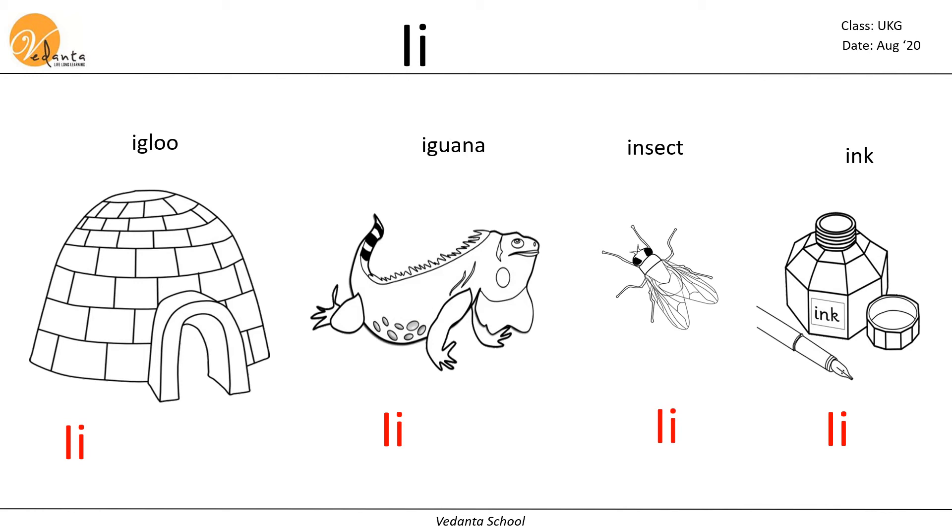In your worksheet there is a small correction. Instead of iguana it is written fire — please correct it as iguana. And for insect, fly is written, so you can correct it as insect. Fly is also correct, but we are going to see the letter I, so insect is the proper word there.